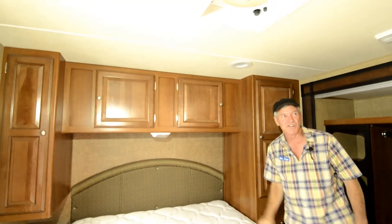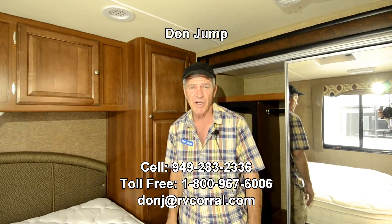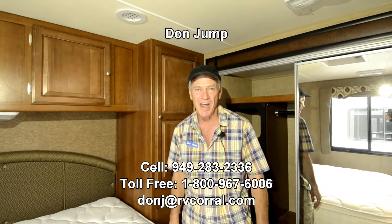Everything is LED in the lighting system. Guys, it's time to go have fun — it's summertime, let's go camping! Please ask for Don. Give me a call on my cell if you have any questions: area code 949-283-2336. And once again, please ask for Don. Have a great day!